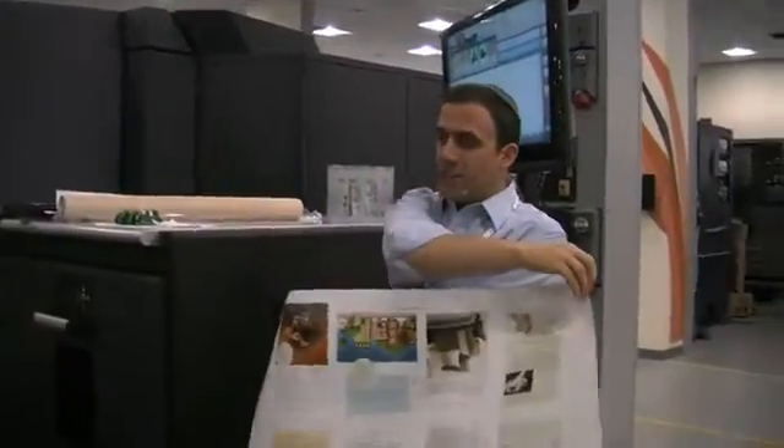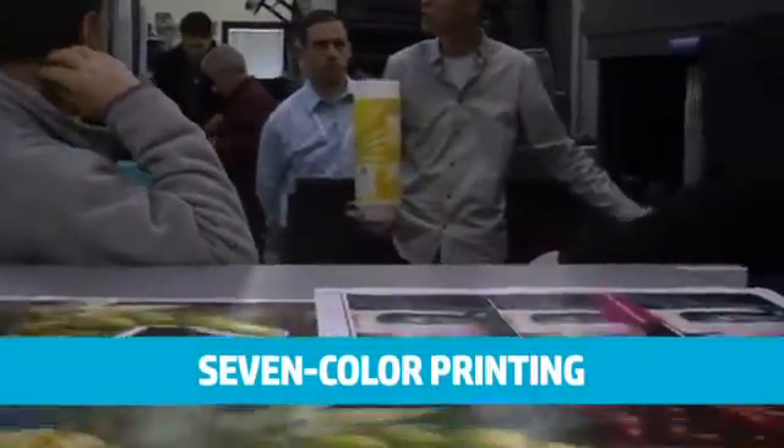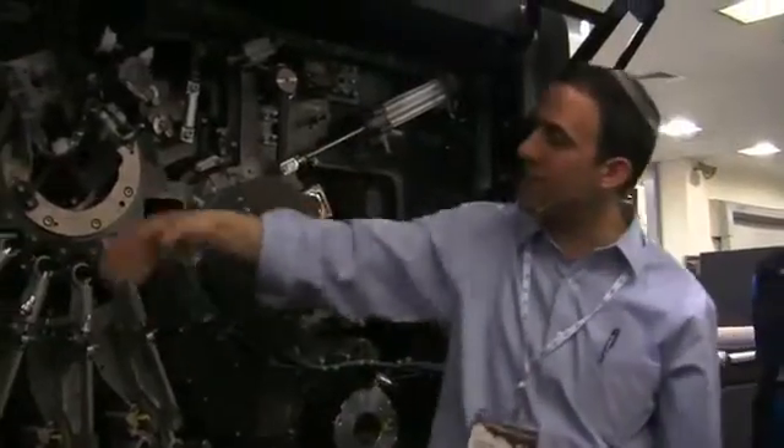The new HP Indigo 10,000 digital press is everything that people expect from a sheet-fed Indigo machine, but in a larger format. That means it's the Indigo quality, that means it's the seven colors printing, that means it is the application versatility in the media range — and that is the stuff that has caused Indigo presses to sell until now.